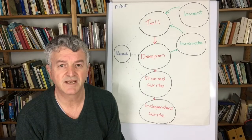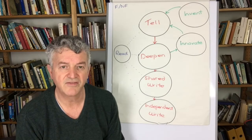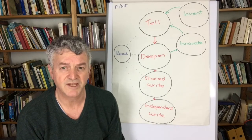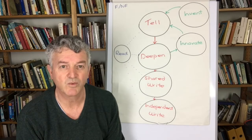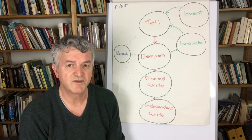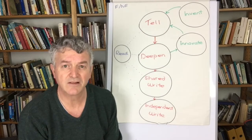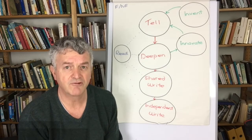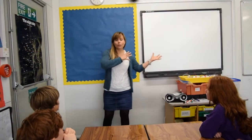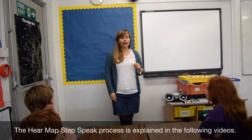Typically in a Storytelling School, at the beginning of each half term the children learn to tell a story, and then this is linked to the teaching of writing and also to the teaching of topic content. This picture behind me shows you the normal system. At the beginning of term the children learn to tell the story — that may take an hour or two — with the teacher telling it and then the children going through a process of mapping it, stepping it, and speaking it, which will be explained in the next set of videos.